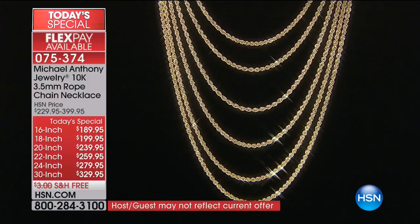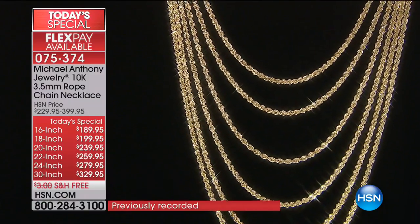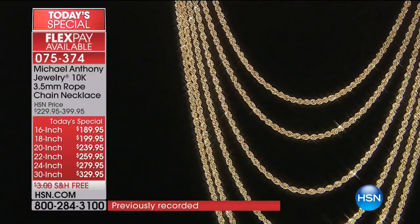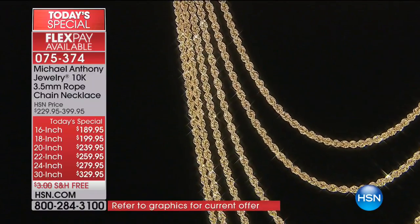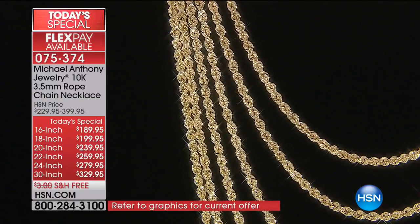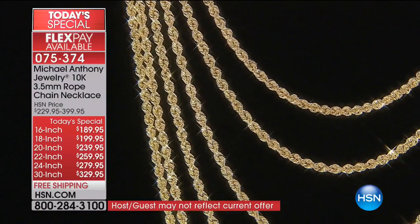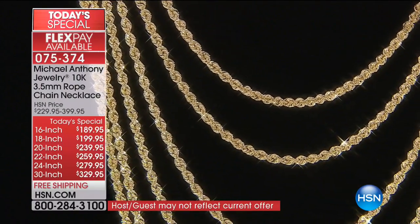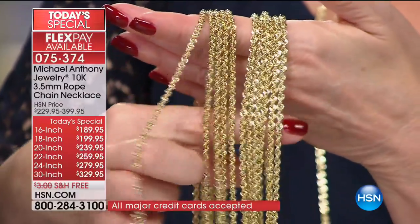The story is the size. Often we say layer and yes, I've layered them, but this is a standalone. This is that big, bold, incredible three and a half millimeter striking chain that looks like not hundreds of dollars but thousands. You haven't seen a chain like this in a very, very long time.